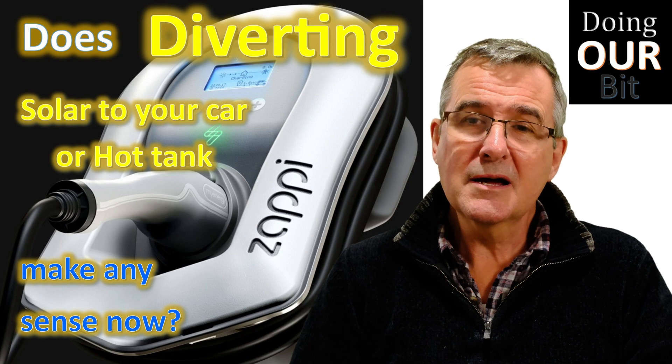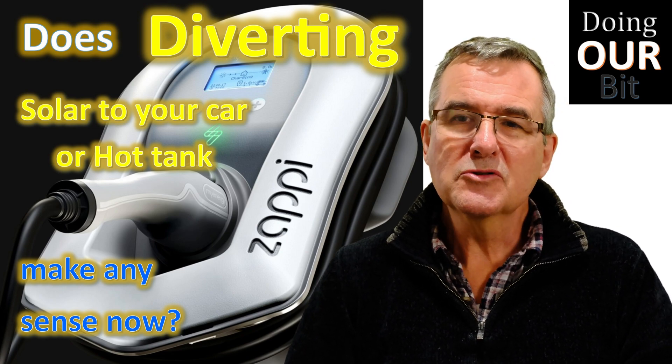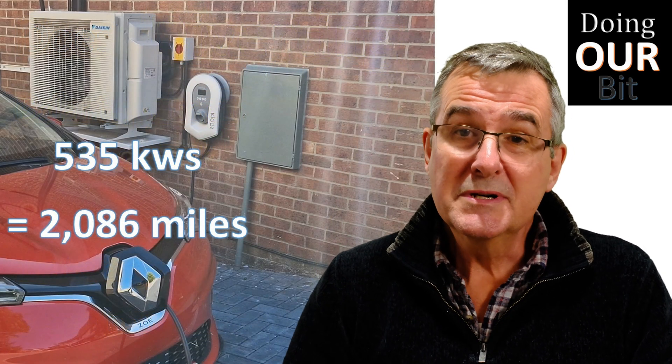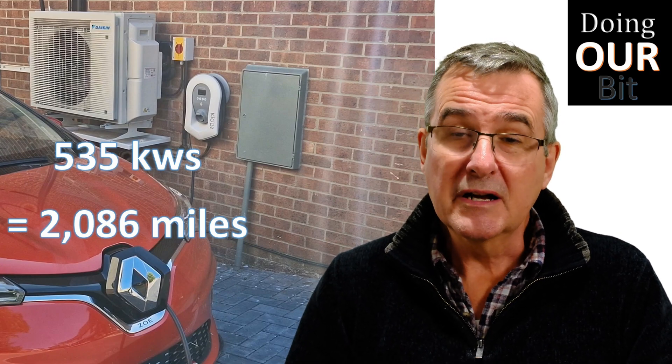Welcome to Doing Our Bit. Today I'm asking the question whether it makes sense anymore to divert your solar into your car battery or hot water tank. In March 2022, I upgraded to the Zappy charger, and since then